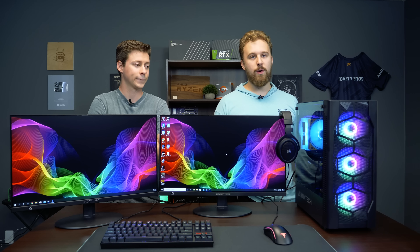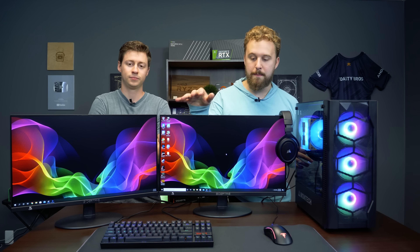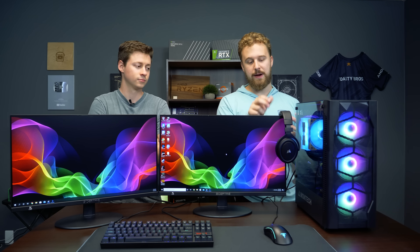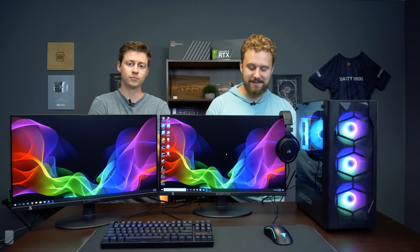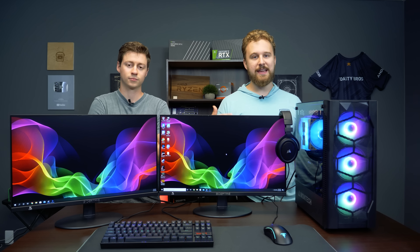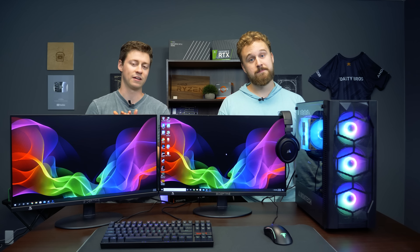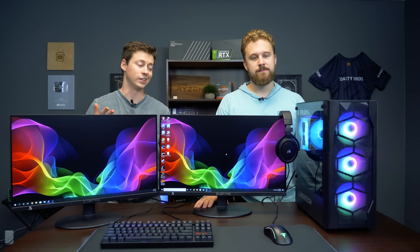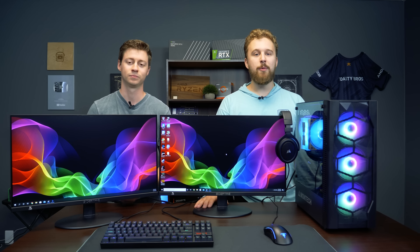Alright guys, so as you know with our full setups, we normally use PCs that we've made a video on before. We like to do these full setups which feature the monitor, keyboard, mouse, desk mat, the computer, and a headset. This is a gaming setup. We do also have streaming setups, but for a gaming setup you can get dual monitors, be able to game, and have some pretty decent performance. You might be able to do some light face cam streaming and some light gaming. This thing has an upgrade path as well, so if you wanted to get into streaming, you totally could.